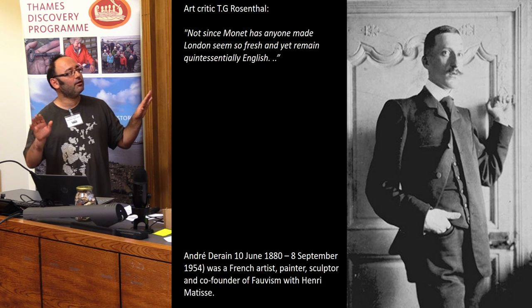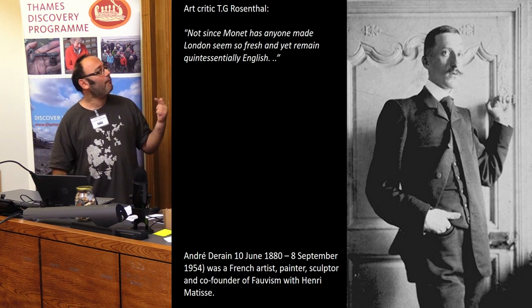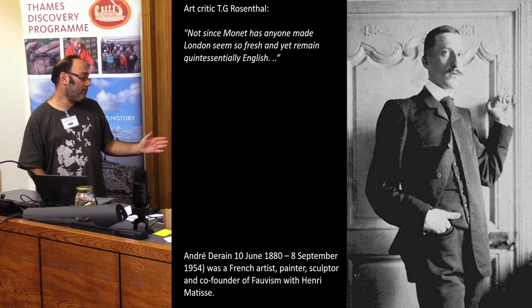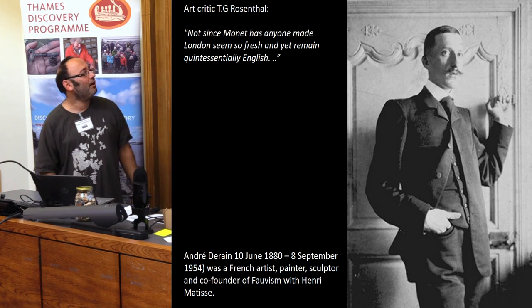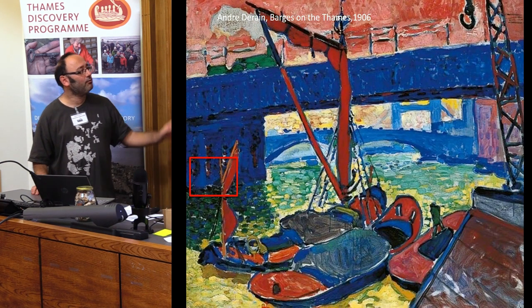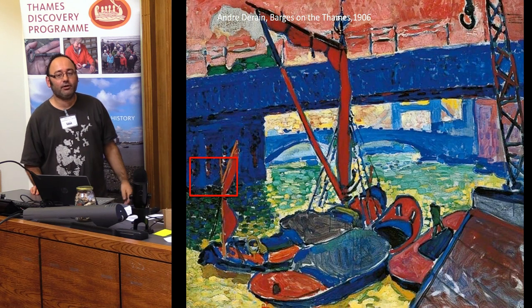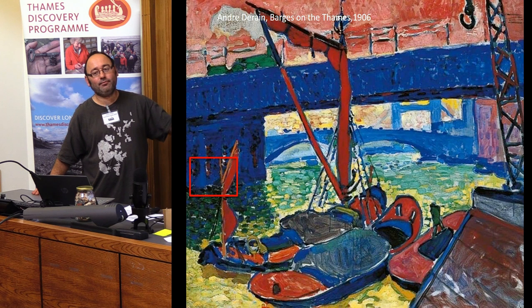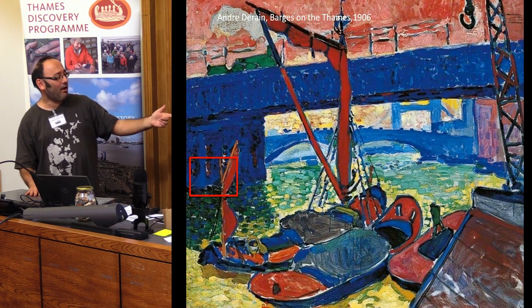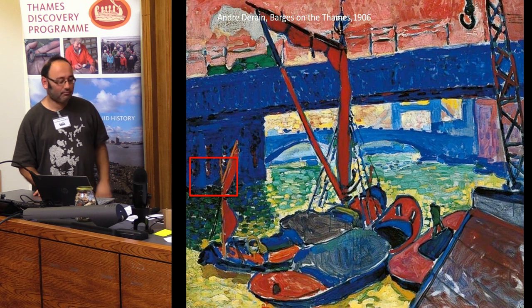Derain visited London for a period of time and painted quite a few images of that from the middle bit — maybe that's how the market works. So this is Cannon Street Bridge — that's the railway bridge you saw in the early illustration. You can see through there London Bridge, and then beyond, the fairly newly built Tower Bridge, but not as a focus — as something in the background. You can see the sailing barges here, where today you've got the waste barges, for instance.